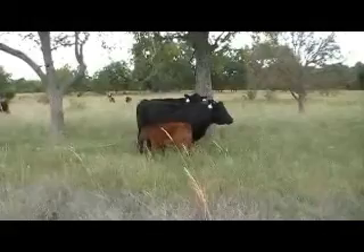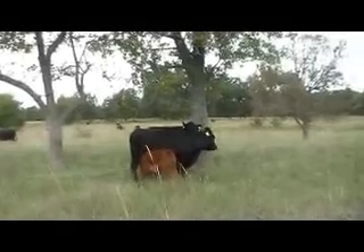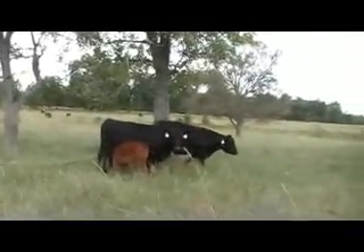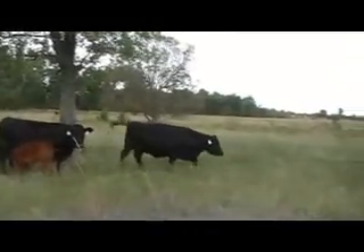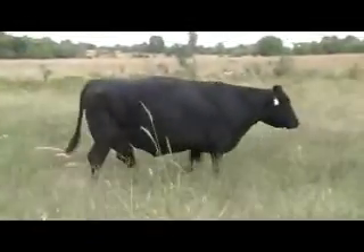These calves will obviously perform well in the show ring, but at the end of the day they have enough balance and performance, and the females have tons of maternal value. So when you keep some heifers back or retain some bull calves, grow them up to make bulls or replacement heifers, the quality is deep here. These cattle all come off one ranch.